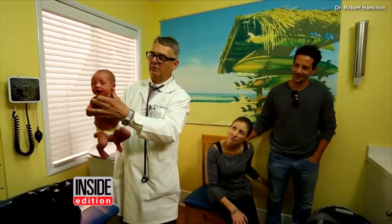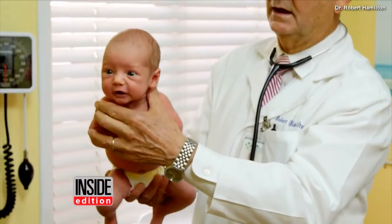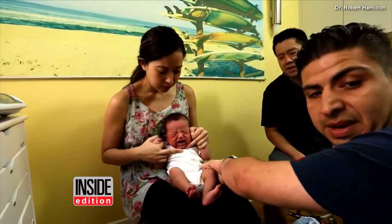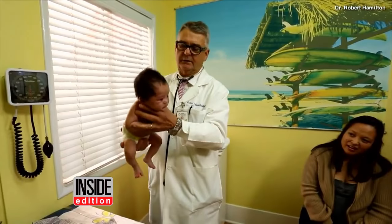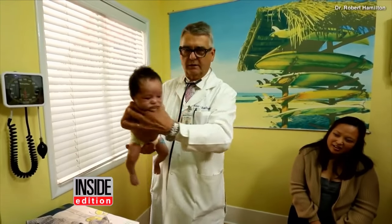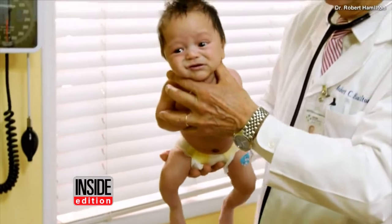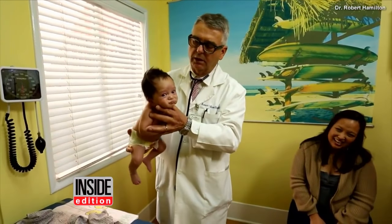Dr. Robert Hamilton has been a pediatrician for over 30 years, and he's found a way to calm a crying infant with just a simple shake of the booty. Just like that. Dr. Hamilton tells Inside Edition that he created the video on YouTube to show parents everywhere how they can get a little peace and quiet by implementing the hold.